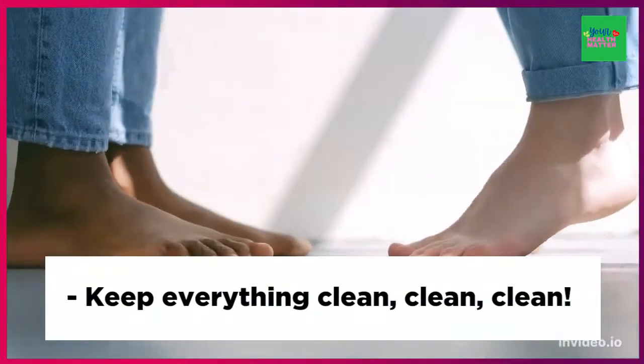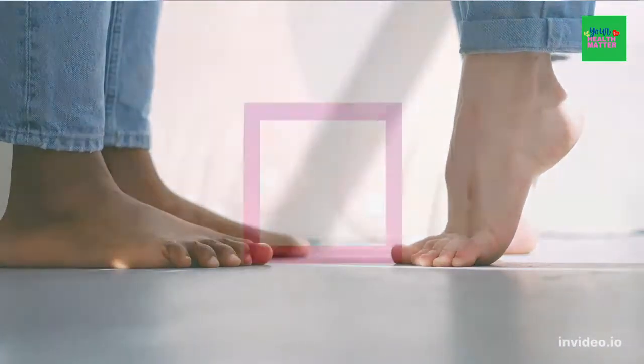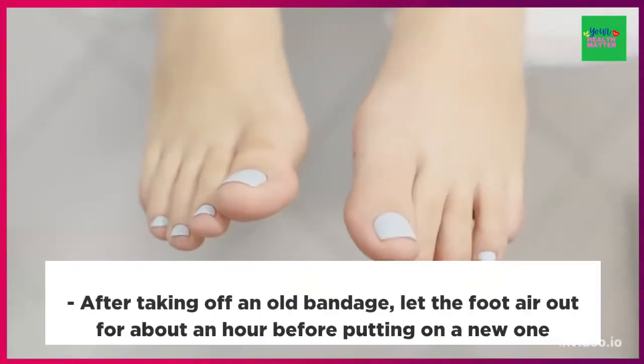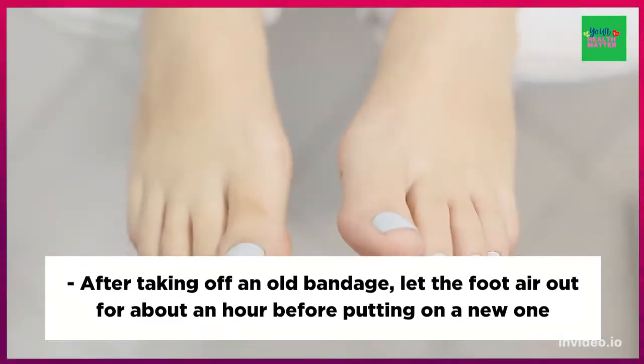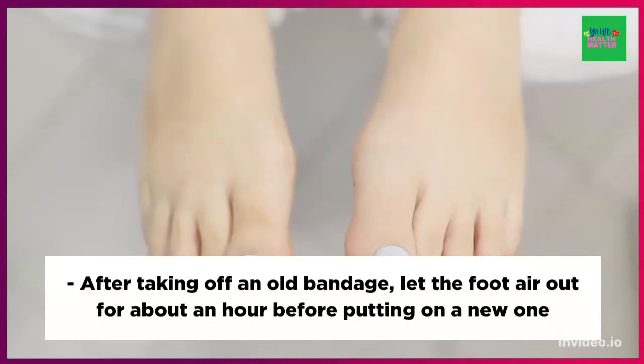Keep everything clean. After taking off an old bandage, let the foot air out for about an hour before putting on a new one.